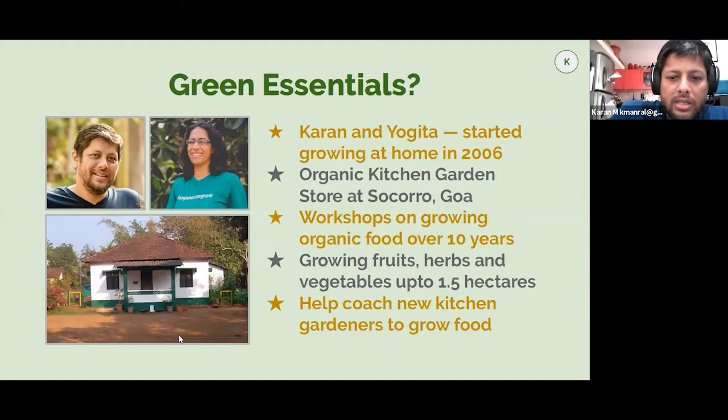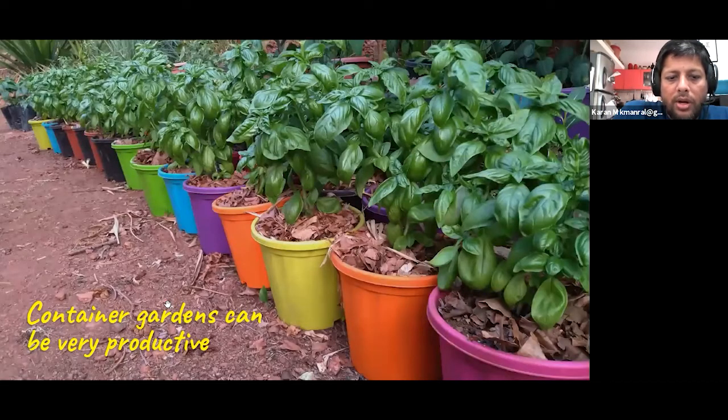One of the things we do is coach new kitchen gardeners, helping them learn how to grow their own food and hand-holding them through the process. Interestingly for those of you who live in apartments, we actually started by growing in pots — we did not really grow in the ground until the second year or so of our growing. We found that growing in pots is, in many senses, easier and certainly can be very productive.